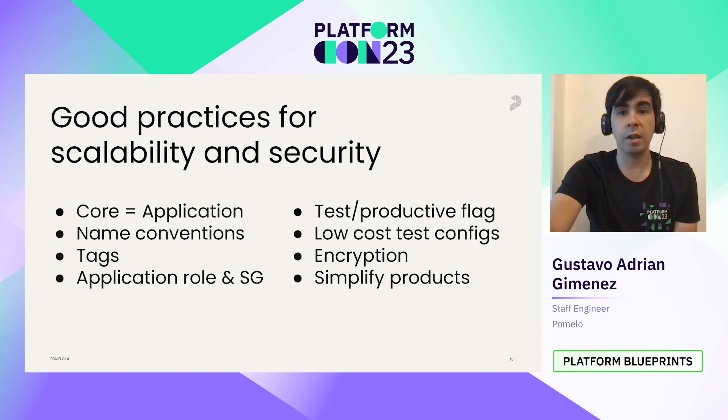Define a flag to determine if a product is for testing or production purposes. This will help you define different levels of properties depending on the end use of the resource. Enforce low-cost configurations for test products — small databases, clusters with only one node, no-cost storage class, infrequent access configurations, etc. Enforce encryption for productive resources, as this will improve the security of your data. And finally, simplify the products — try to reduce the number of parameters using techniques like string interpolation, conditionals, or transformations to make creating infrastructure faster and easier. Too many parameters can confuse the user.